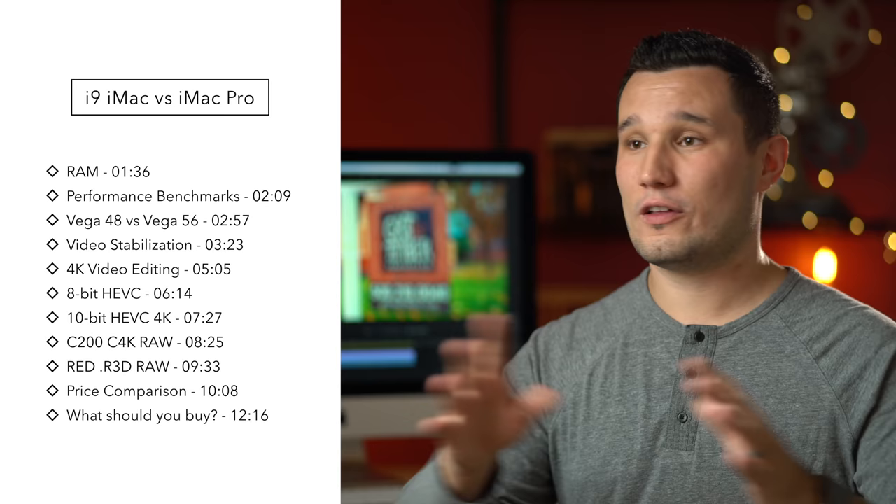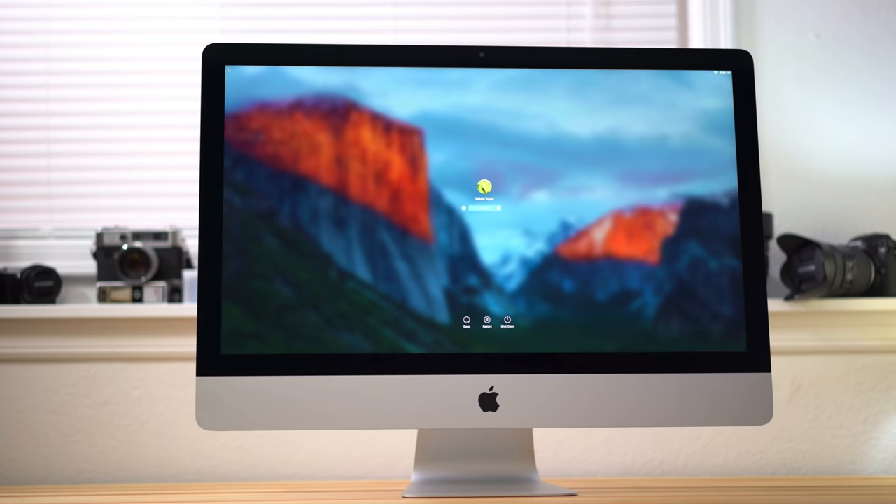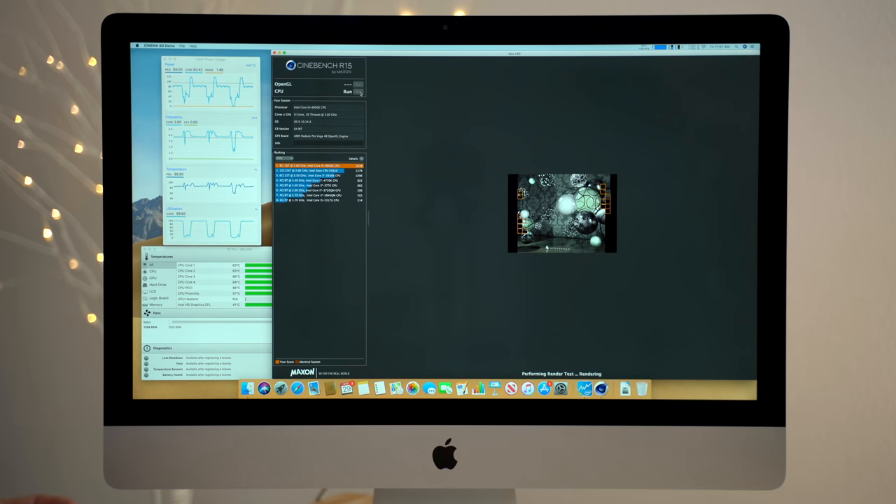At the end of this video I'm going to be comparing some different configurations and showing you where in some cases you could save up to $3,200 by going with a regular iMac and get the same or better performance, and where in other cases the price difference is very minimal and you should probably spend the extra money on the iMac Pro. If you have a previous iMac and you're thinking about upgrading, I've compared this same iMac to a top-of-the-line 2017 5K iMac and the gains were pretty significant — I'll leave a link in the video description.